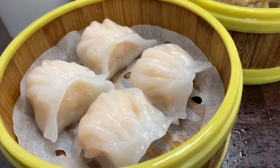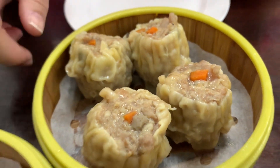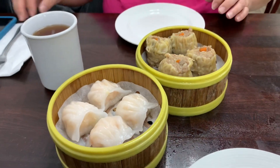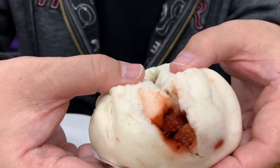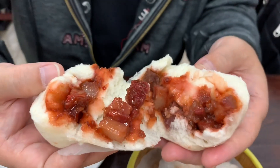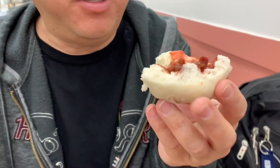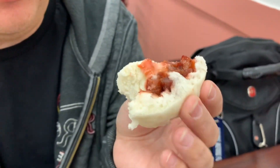We ordered some Hagao and Shumai. Hagao has shrimp in it, Shumai is ground pork. It's about three to four dollars per plate — perfect for sharing. This is the barbecue pork bun. It's got paper on the bottom, but it's pretty good — big pieces. Sweet, barbecue pork. The outside bun is very soft and fluffy. Good flavor.